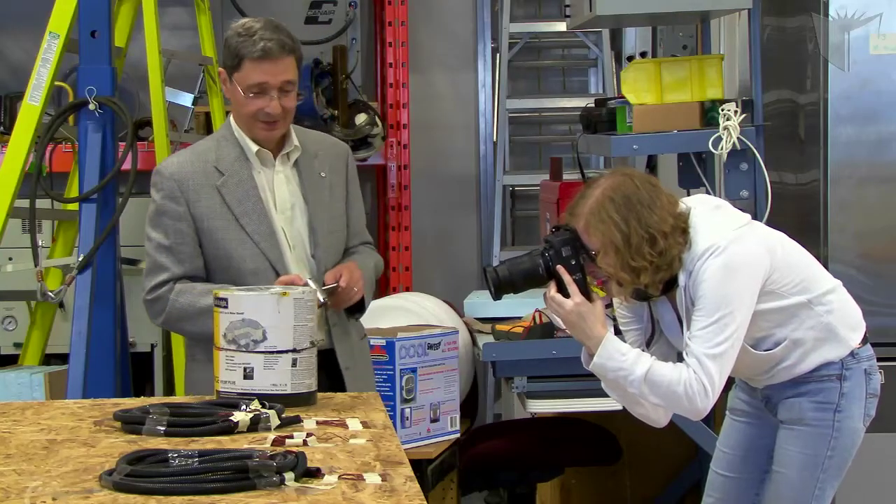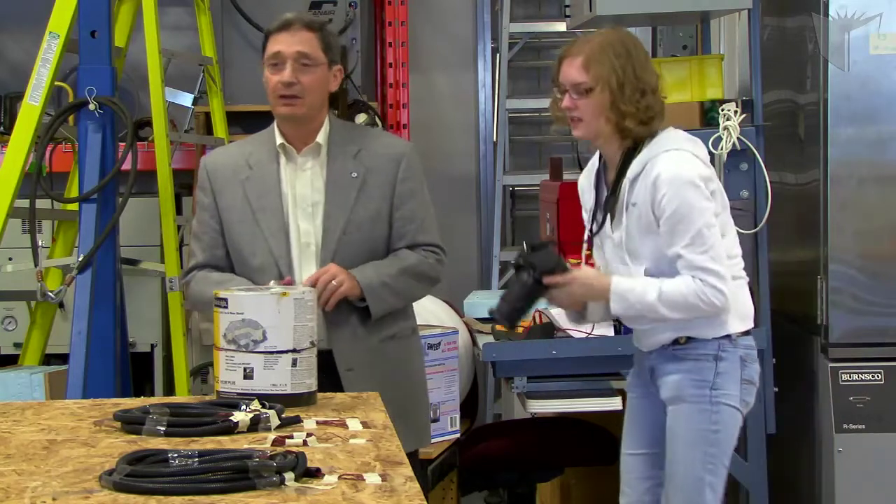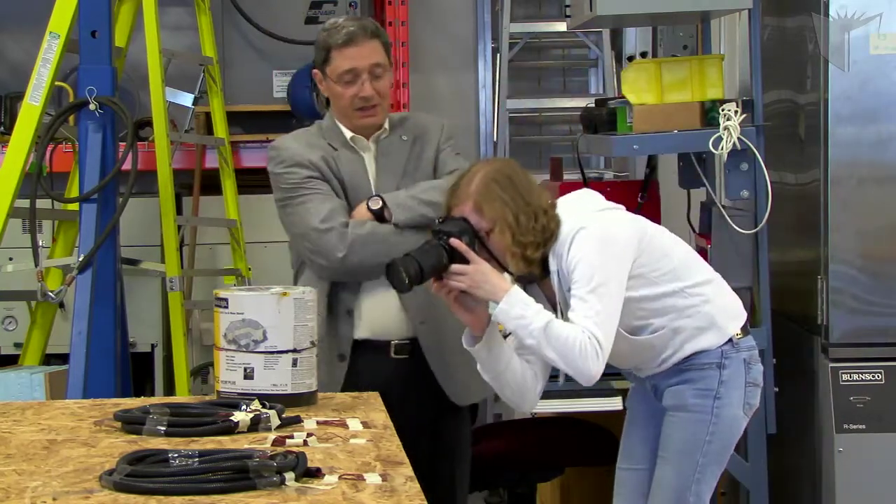I was always interested in building research, or buildings in general. I want to work with buildings once I graduate, and so I came to Concordia because this is the place to do buildings research. Working with Dr. Fazio — this is his area of expertise: thermal and moisture properties of building envelopes.